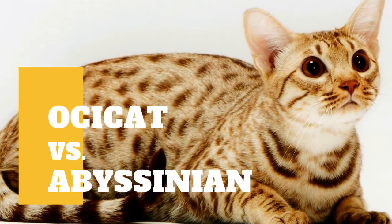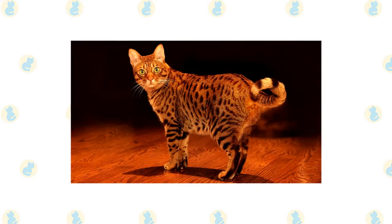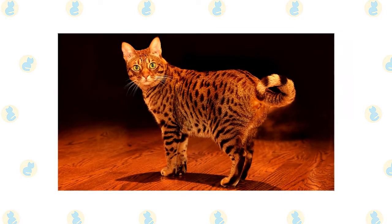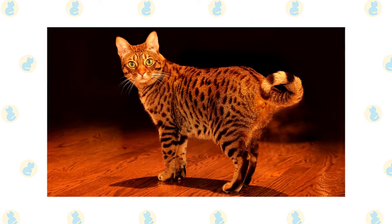Ocicat vs Abyssinian Cat: what are the differences between these two cat breeds? The Ocicat stands out for his spotted coat, which gives him the look of a small wildcat. The short, smooth, satiny coat comes in 12 colors, all of which feature dark thumbprint-shaped spots on a light background.